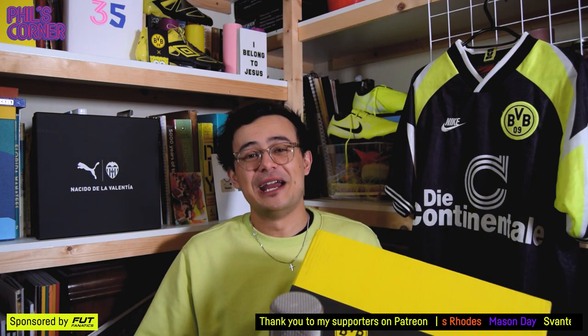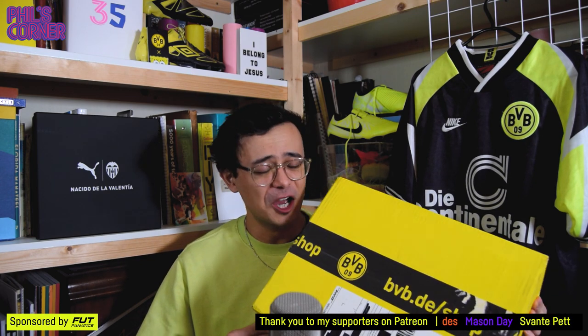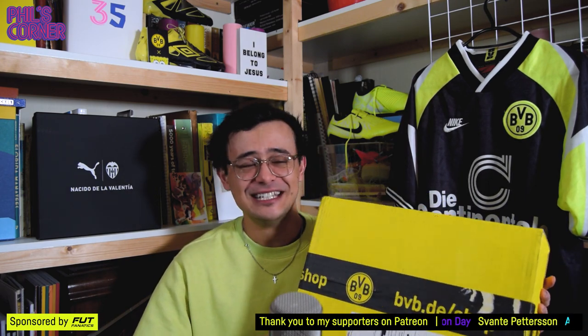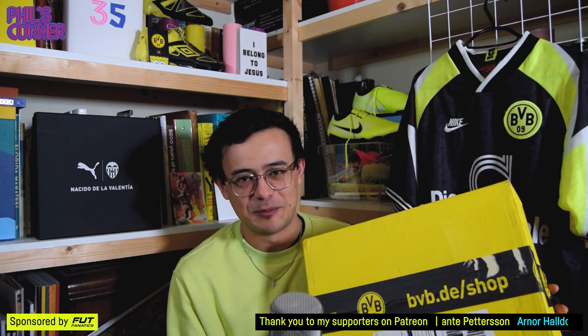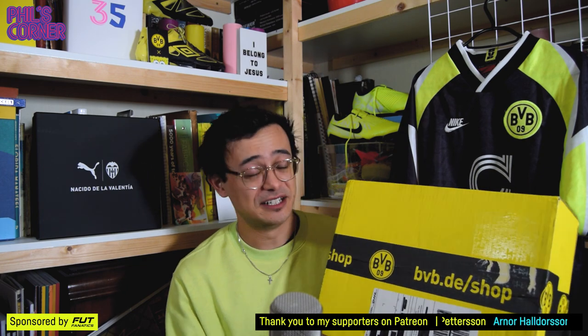I can't wait anymore — I've spent far too much time talking and not enough time opening this box. I'm going to open it on camera now. But first, how good is Dortmund for branding their cardboard box like this? It's so much more exciting to receive a package like this than a plain box. Not all clubs do this — in fact very few clubs do it, certainly not this well.